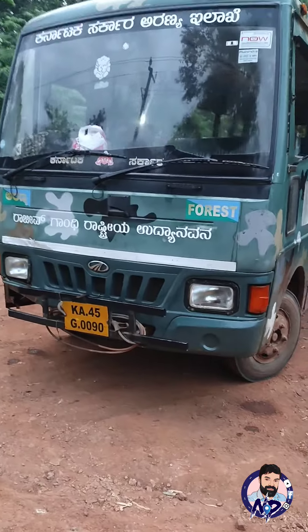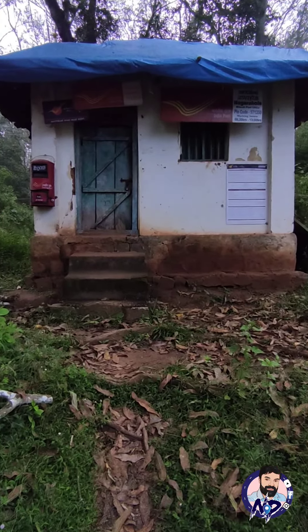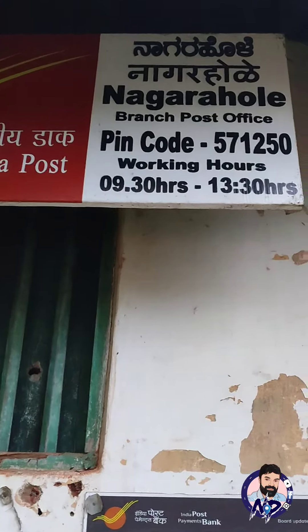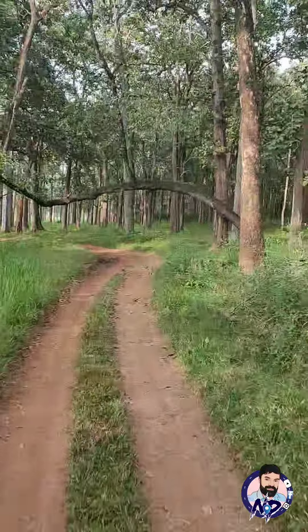Welcome to the Rajiv Gandhi National Park in Nagarhole Forest. For wildlife photographers and videographers visiting Nagarhole Forest, there are three options. One is the Nanachi Gate.